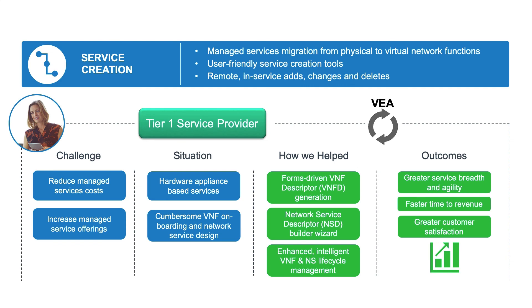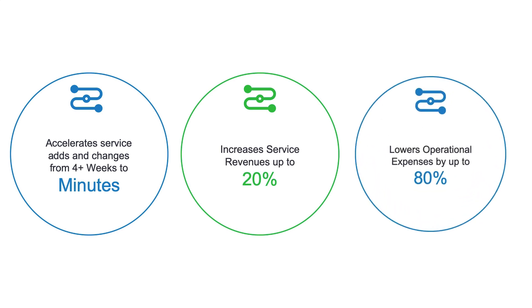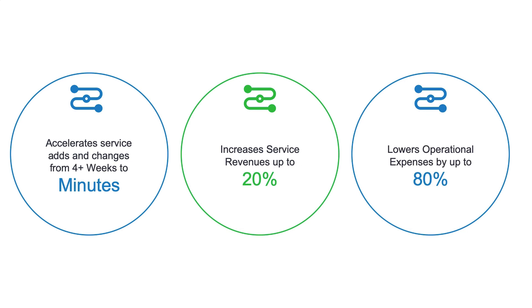Let's take a look at typical benefits of this approach. Order to service is accelerated for adds and changes from weeks to minutes. We see an increase in revenue for value-added managed services by up to 20%. And we see a reduction in process and network OPEX by up to 80%, compared to traditional managed service delivery based on multiple hardware appliances.